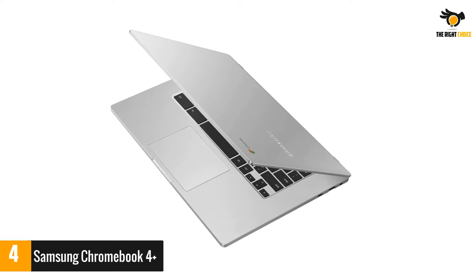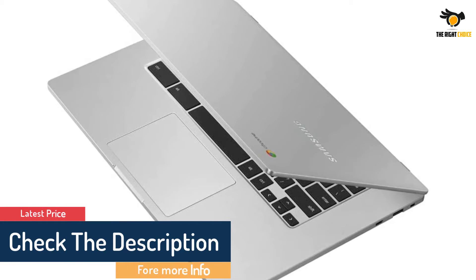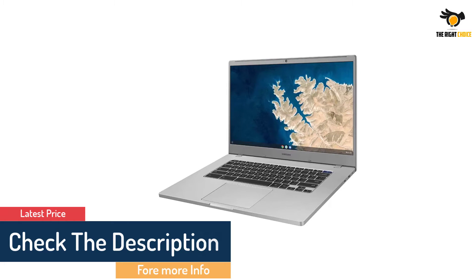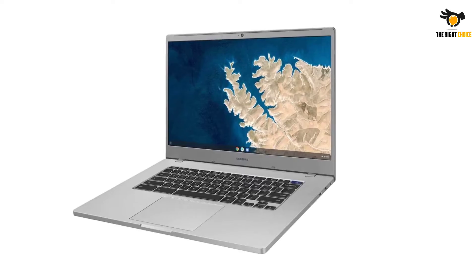Bluetooth connectivity lets you use wireless peripherals or sync your mobile devices to your laptop, and there is also a USB port for connecting external storage devices. Get up to 10.5 hours of use on a single charge with this Chromebook.